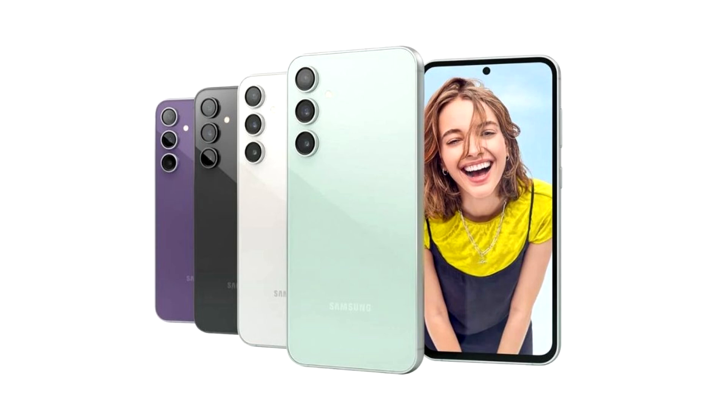The device is the South Korean tech giant's take on reasonably priced devices with premium features that can be considered the next best alternative to flagship phones.